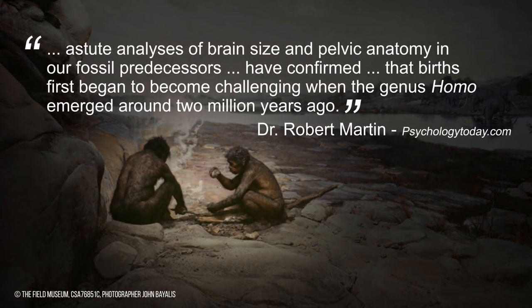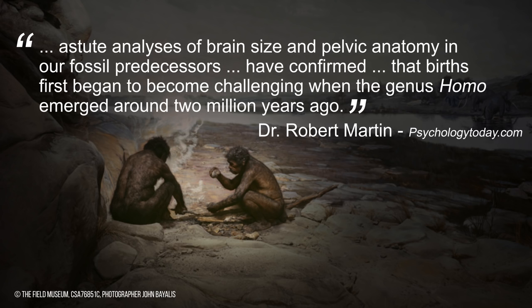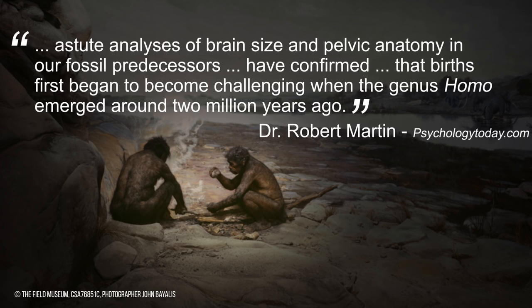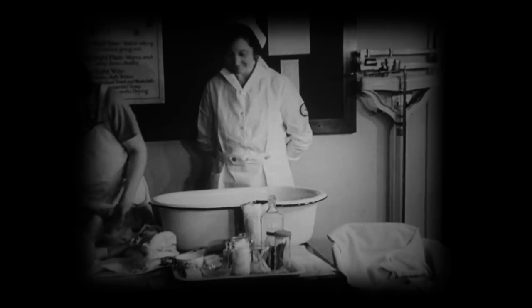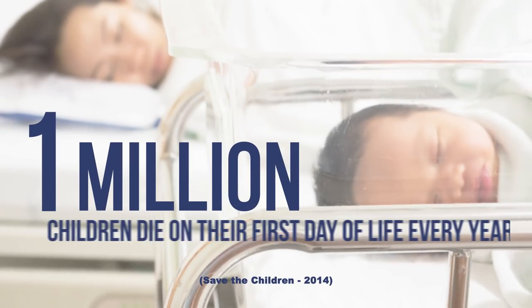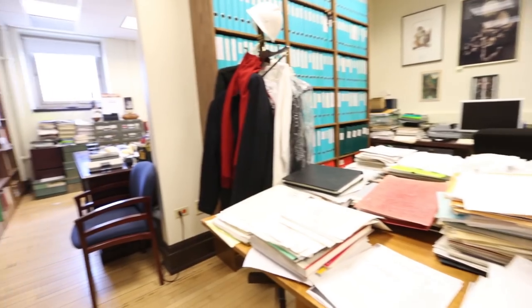In a recent blog post, Dr. Martin wrote: 'Astute analysis of brain size and pelvic anatomy in our fossil predecessors have confirmed that births first began to become challenging when the genus Homo emerged around two million years ago.' This means that women may have been relying on personal assistance to give birth for as long as two million years. Save the Children estimates that a million babies die the day they're born every year. These things are actually improving, and I went to talk to Dr. Martin to get some answers.